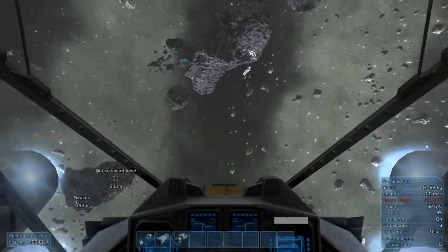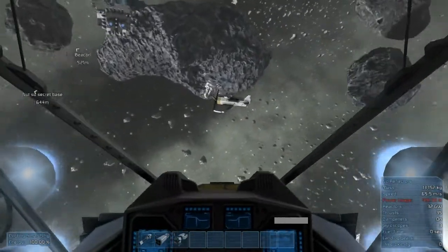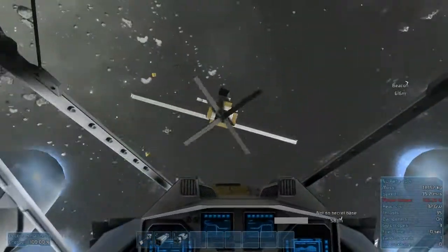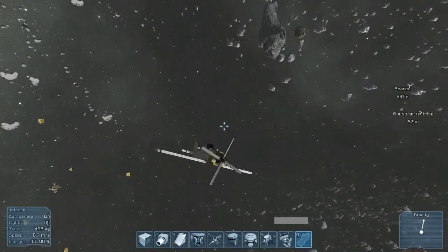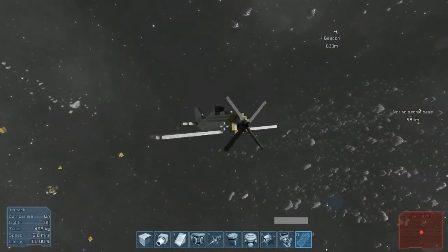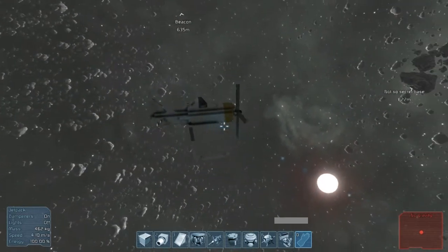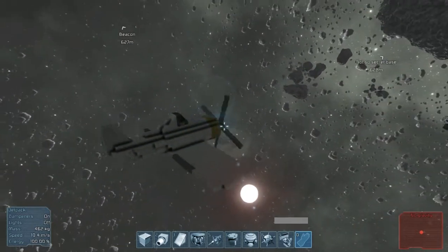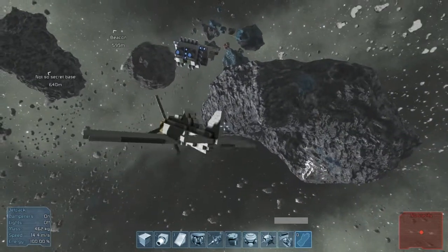This one I built on request of somebody. They wanted me to build an airplane with the new motors, and here it is. It's kind of supposed to look like a Brewster Buffalo, and I suppose it does if you're blind in both eyes and have a person with a speech impediment trying to describe it to you, but it does look airplane-ish.